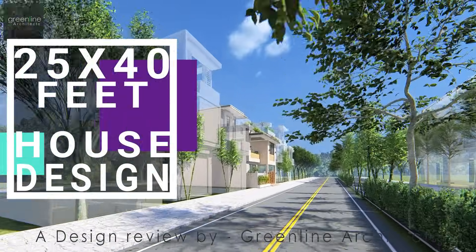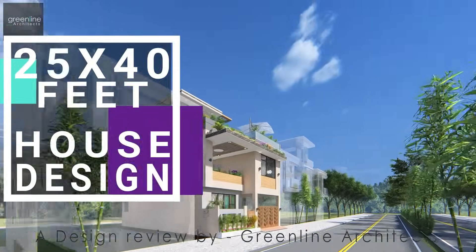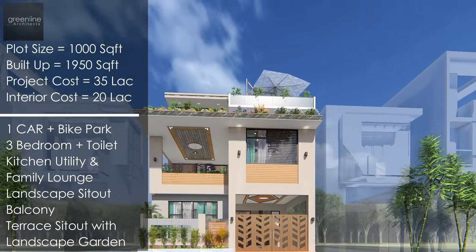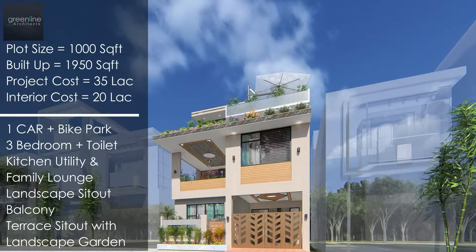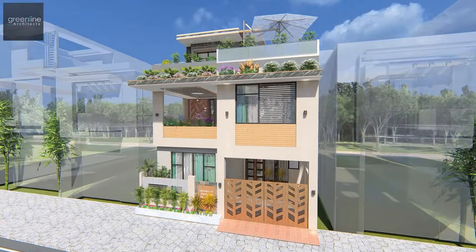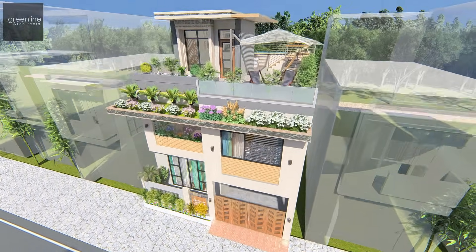Hello and welcome to Green Line Architects' YouTube channel. Today we present a design review for a thousand square feet plot area. The adobe is a well-defined, balanced use of geometric forms.